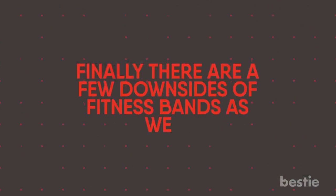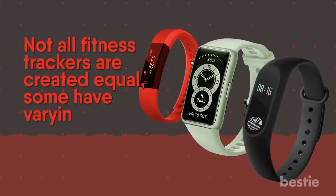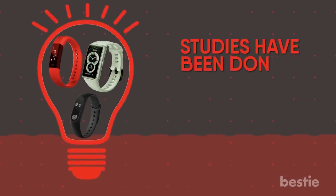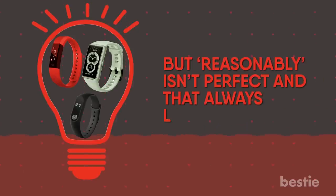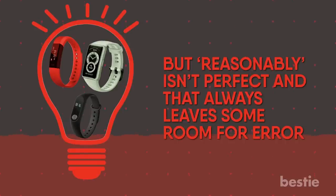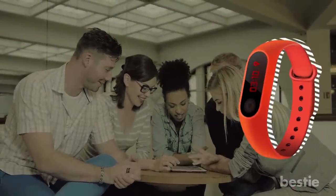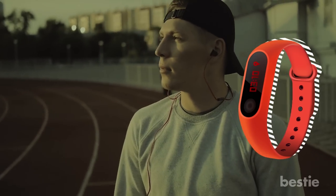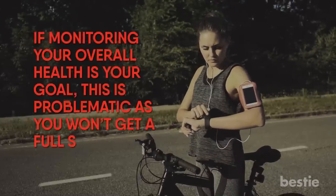Finally, there are a few downsides of fitness bands as well. Disadvantage 1: Accuracy. Not all fitness trackers are created equal. Some have varying degrees of accuracy. Studies have found that they are reasonably accurate, but reasonably isn't perfect, and that always leaves some room for error. How much depends on the band you choose. It's always best to check your results with a doctor to ensure they're accurate. Disadvantage 2: Loss of Interest. Any new gadget is fun for a while, and fitness trackers are no different. After some time, you may find yourself bored with it and forget to wear it. If monitoring your overall health is your goal, this is problematic as you won't get a full set of results.